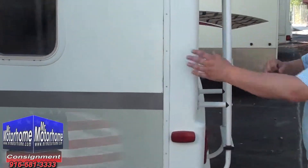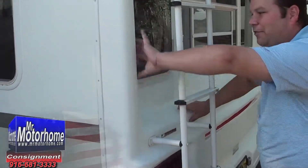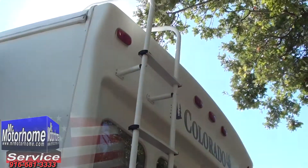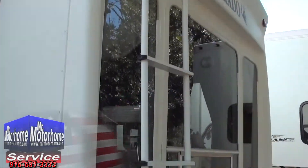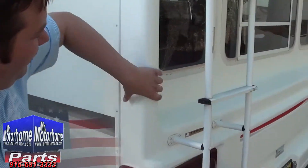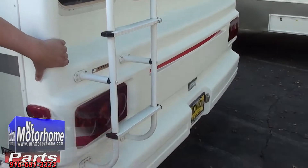Look at this — solid piece back here. This whole piece is molded like a bathtub. A lot of the cheaper fifth wheels basically just bring the wall and end it with a flat piece of glued fiberglass onto a piece of luan, which is just particle board. This is protecting you from leaks like nobody else.